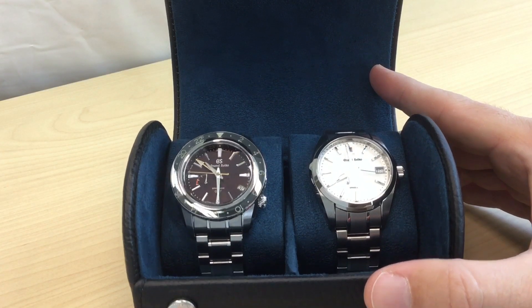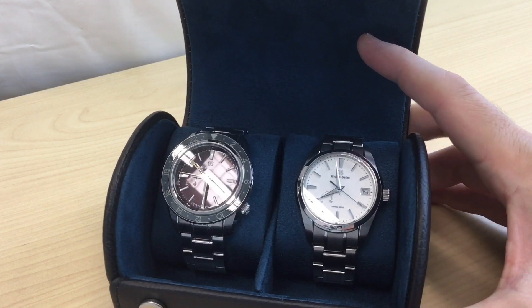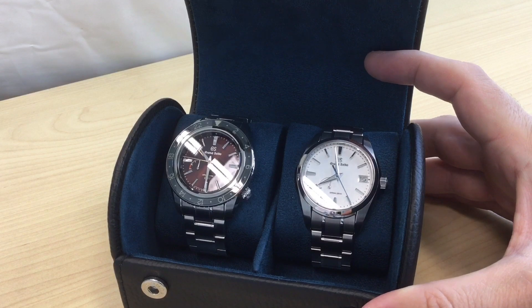Bonjour mes amis, hi guys! In case you wondered how it would be to try to sell your luxury watch to a big online watch dealer, well Optic decided to find out for you.